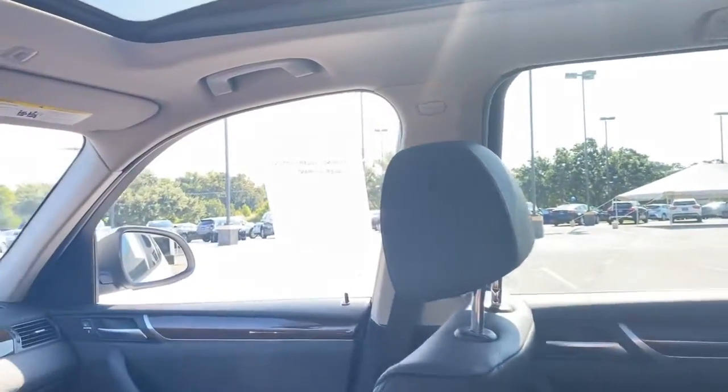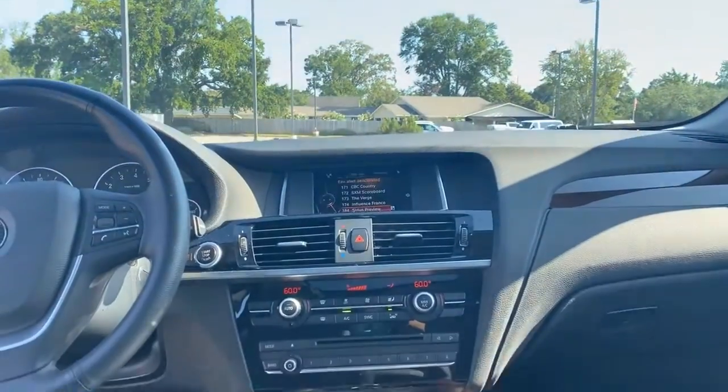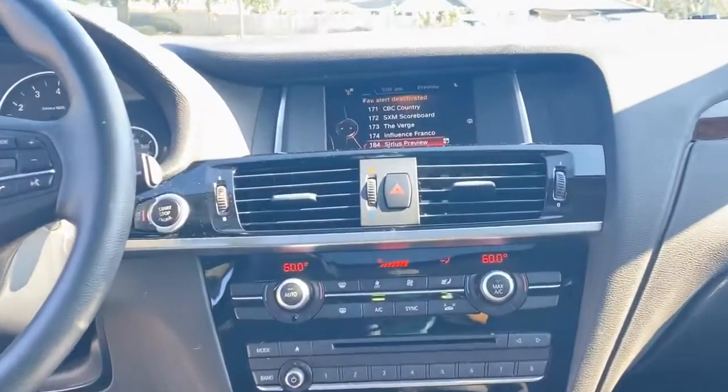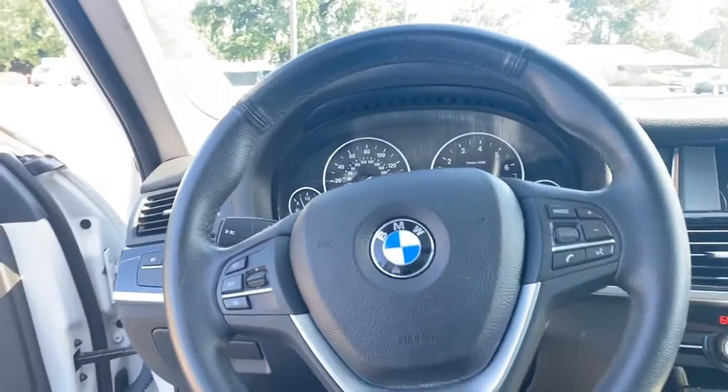This BMW X3 is immaculate. The interior is perfect and loaded with premium features that include Bluetooth, an 8.8-inch primary LCD, sunroof, remote keyless entry, power locks and windows, rear air conditioning, cruise control, multi-function remote, and a tilt and telescopic steering wheel with audio controls right on the wheel, and more.